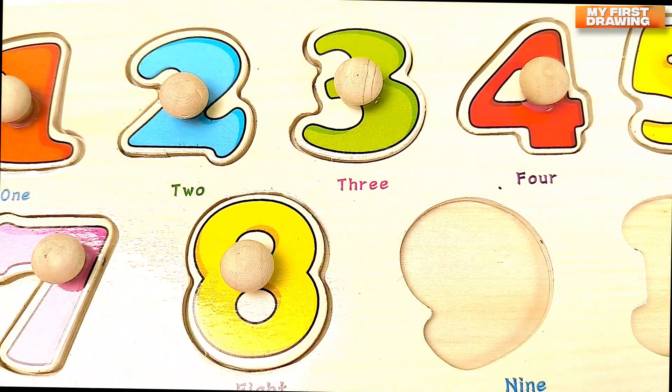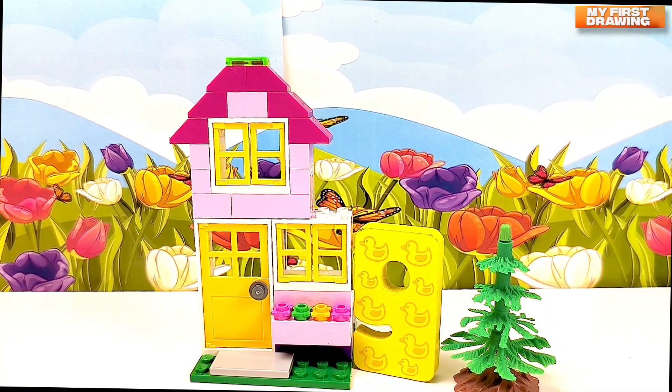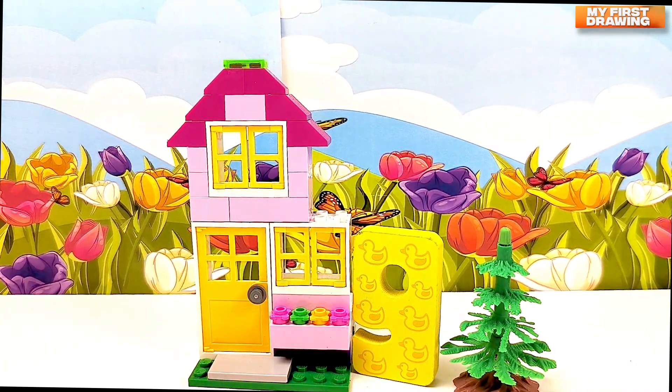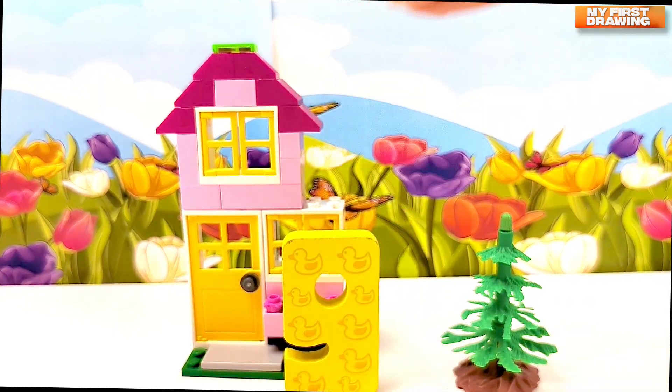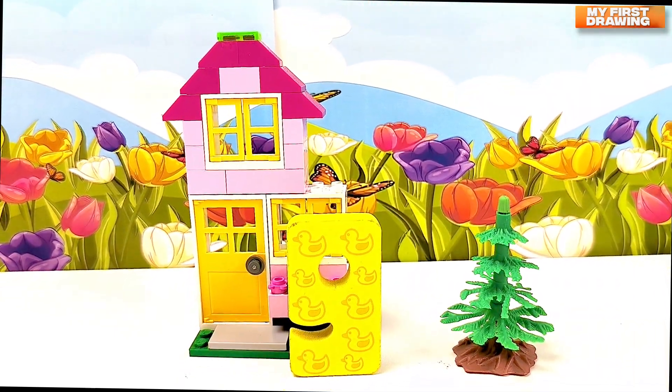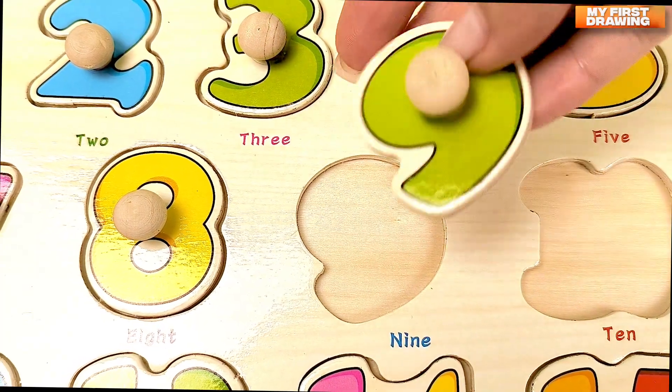There is a tiny house. But who lives in this house? Do you see the number? The number nine lives in this house. Nine.